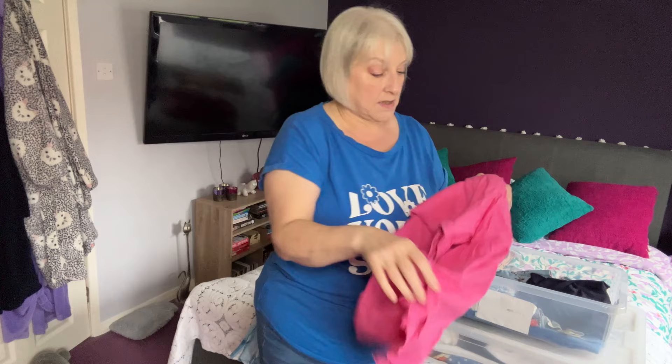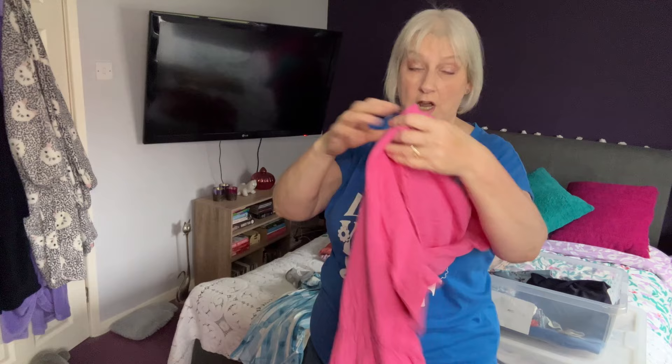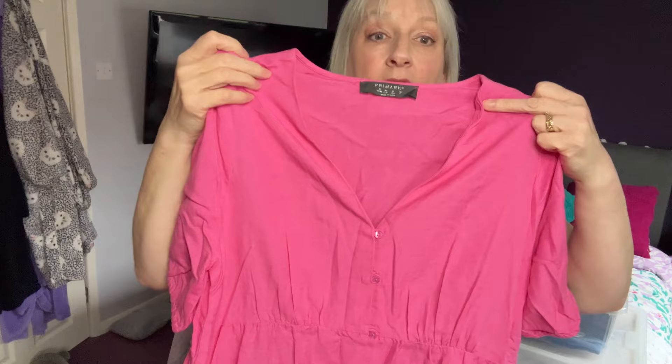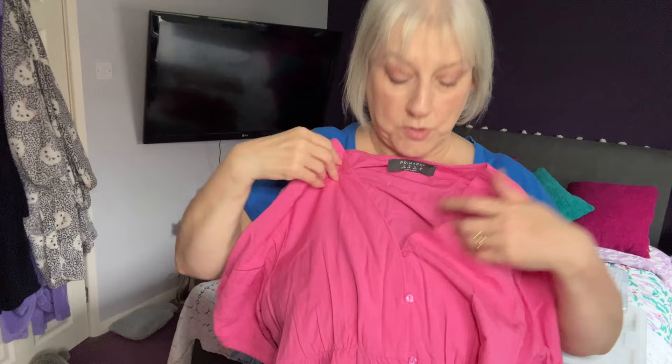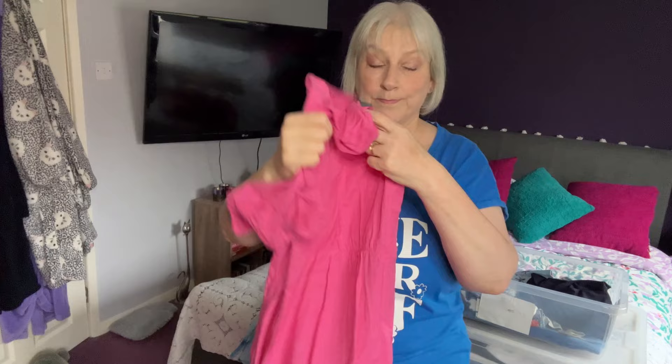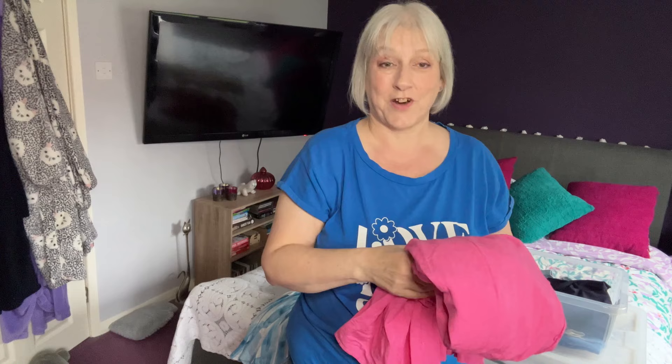This is a dress I bought at Primark last year. I did a try-on haul with this dress, wasn't sure whether to keep it, kept it, and I've never worn it. It's like a tier dress with a V-neck and buttons all the way through, and the buttons do loosen. It's got a nice short puffy sleeve. I'm not sure about that one — you probably told me last time when I did the try-on video what you thought, but we'll put that in the maybe pile.